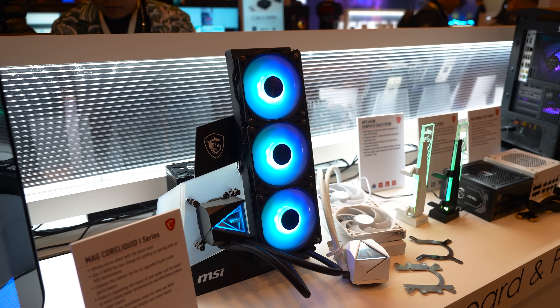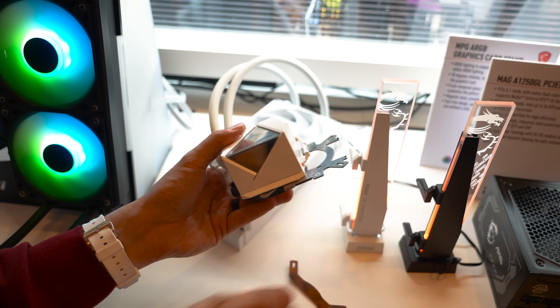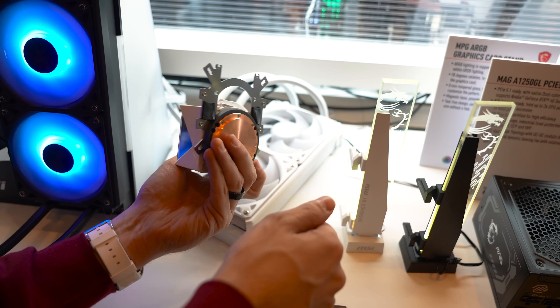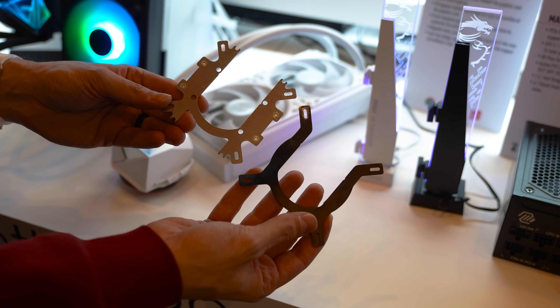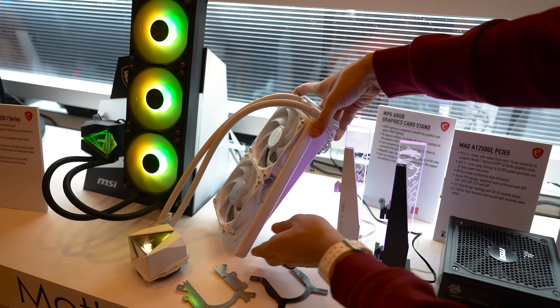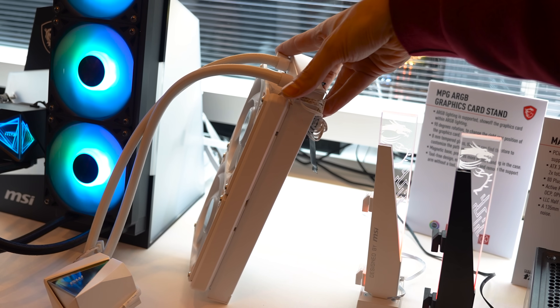There's also a new AIO from MSI. The MAG Core Liquid will now feature a single bracket that works on both Intel and AMD CPUs, which is great because builders no longer have to dig through bags to find the correct bracket for their system. The fans also have a cover on the side to help hide the cables, which is a nice touch.